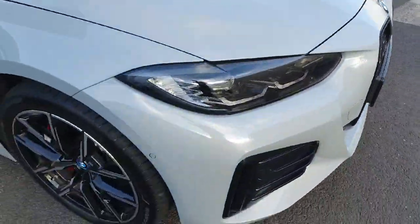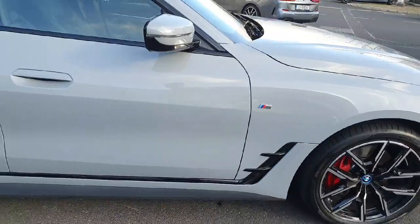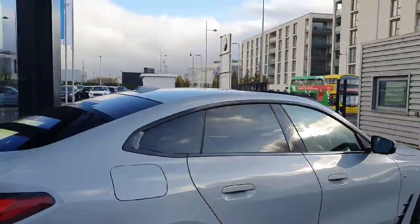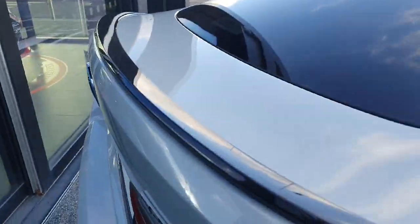So M Sport Pro package on the car, blacked out kidney grills, M Sport alloy wheels, and we've also got some red brake calipers behind here on our M Performance brakes. Brooklyn grey car, a popular colour nowadays. We've got rear privacy glass and black accents that run around the exterior of the car, as you can see on our little boot lid spoiler there.